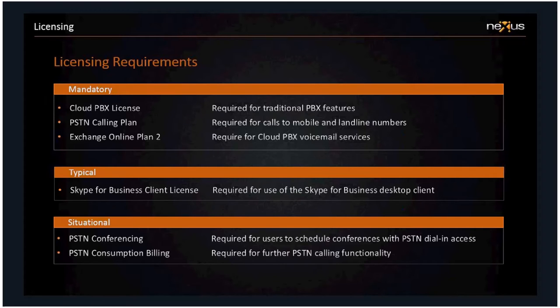The licensing requirements for Cloud PBX: the solution is delivered through Office 365, and depending on functionality required, various licenses unlock certain pieces. I've categorized them as mandatory, typical, and situational. To enable Skype for Business as a Cloud PBX solution, each user needs a Cloud PBX license — that unlocks the calling, hold, and transfer features. If you then want to connect those Cloud PBX users to the PSTN, it's a two-part model: you need the Cloud PBX license and a PSTN calling plan license assigned to the same user. Together, those unlock your full PBX solution.